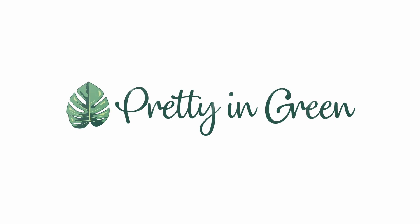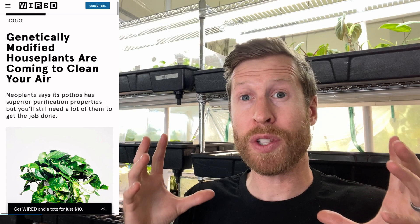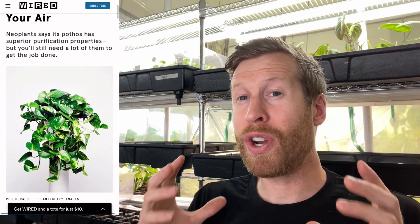Hey you guys, today we're talking about GMO'd houseplants that are coming to the U.S. This golden pothos is genetically modified to pull more of the volatile organic compounds — things like formaldehyde and nasty chemicals — out of the air at a rate, according to the company Neoplants, 30x better than a typical golden pothos.